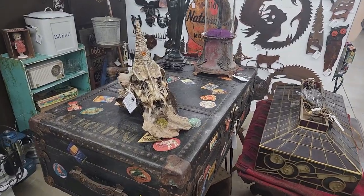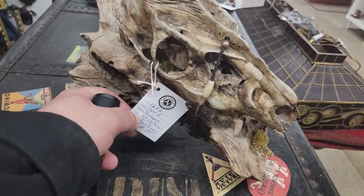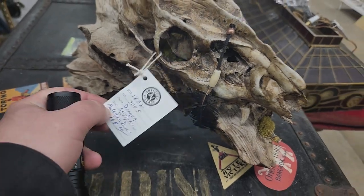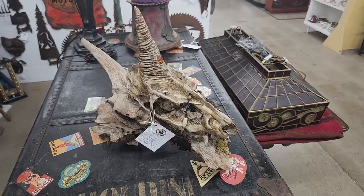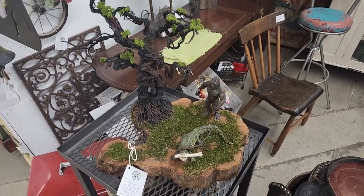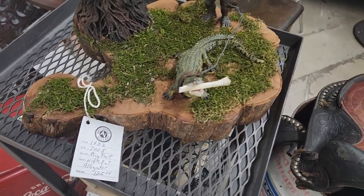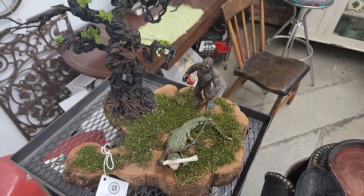Now that is definitely something unique — a dragon sculpture made from a deer, $165. Very interesting. And I think this art is cool — it says Bigfoot with pet alligator on the tag. $125. That's awesome.